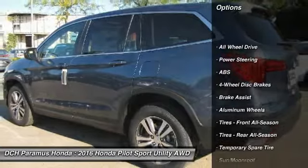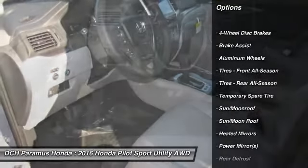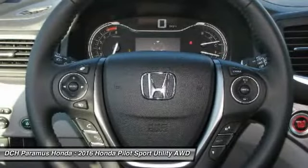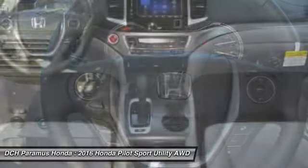Anti-lock braking system. Keyless entry. Power passenger seat. Power liftgate. All-wheel drive. Steering wheel audio controls. Leather-wrapped steering wheel.